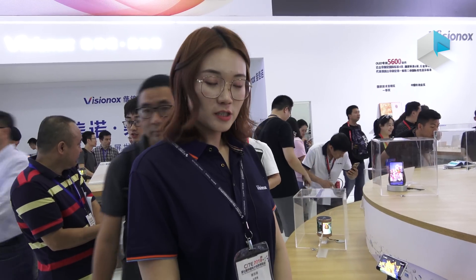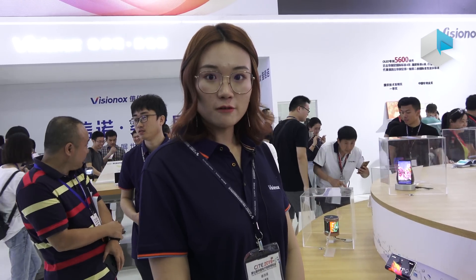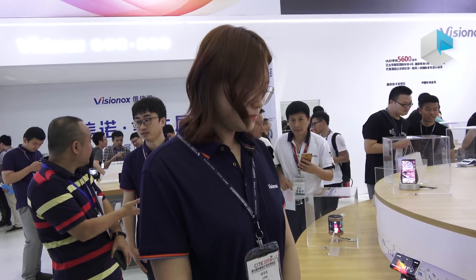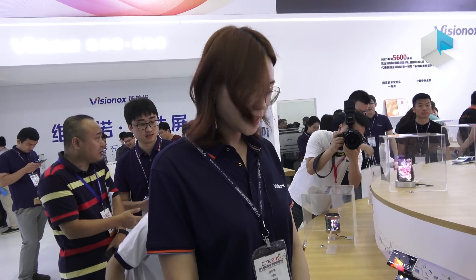Hi everyone, we are Vision OX and we are OLED manufacturers. We have 23 years of experience of making OLEDs.